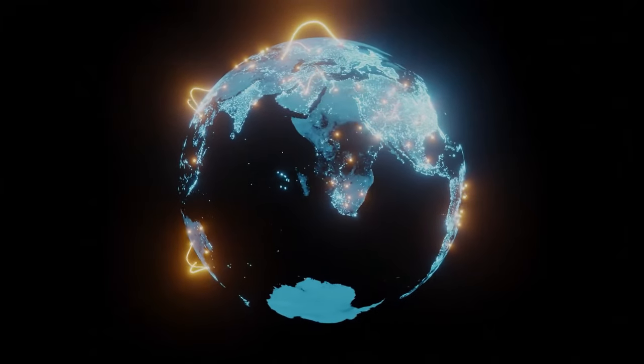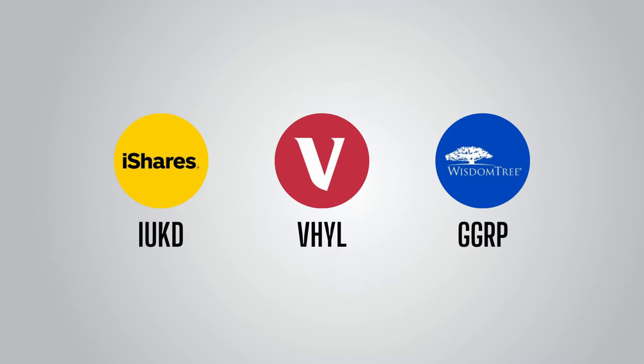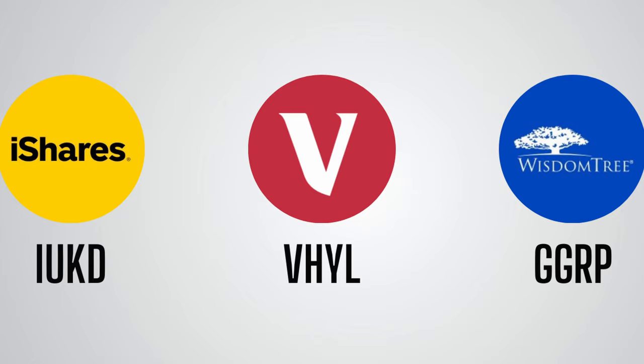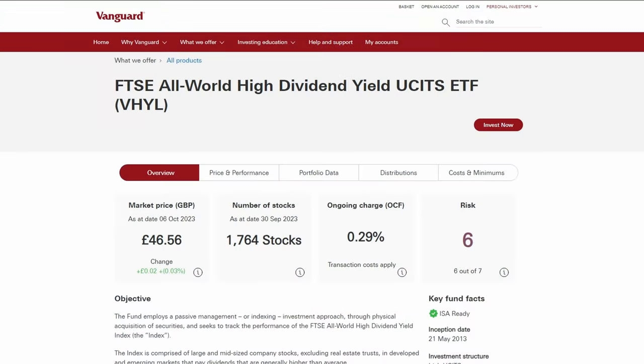That brings me on to the next dividend ETF: the Vanguard FTSE All World High Dividend Yield ETF, with the ticker VHYL on the London Stock Exchange. This is another incredibly popular dividend ETF which, as the name suggests, includes stocks from all over the world. The number of stocks in the fund is currently 1,764, and therefore it is much, much more diversified both in terms of geography and number of holdings than IUKD, which already makes it more attractive.